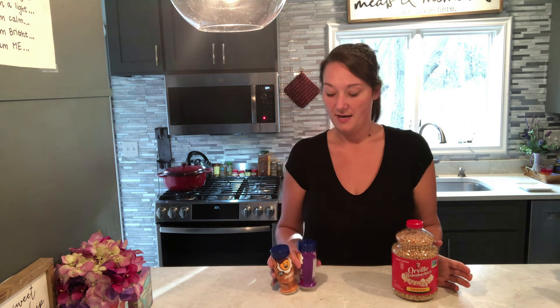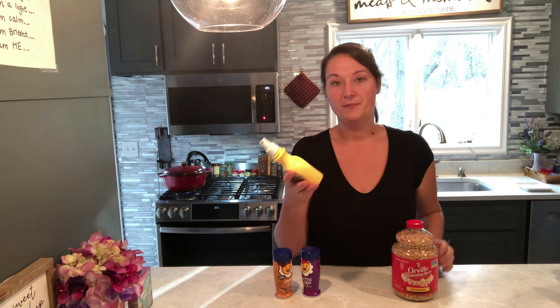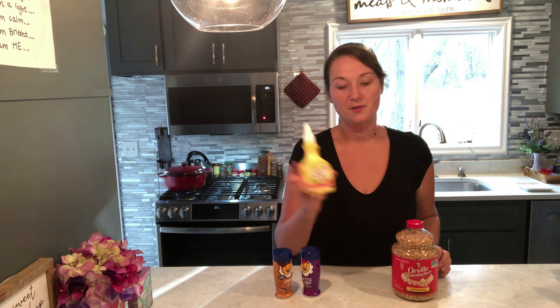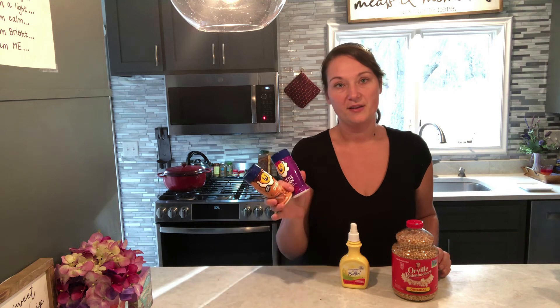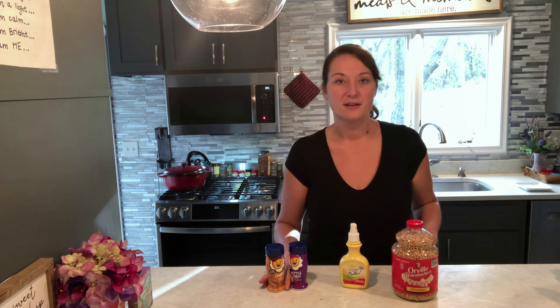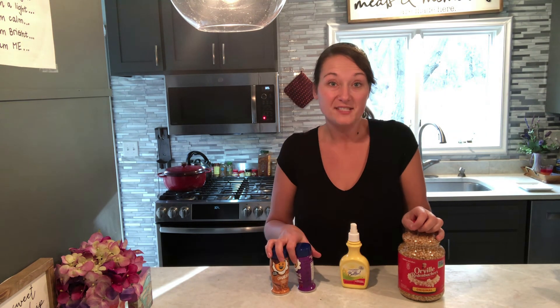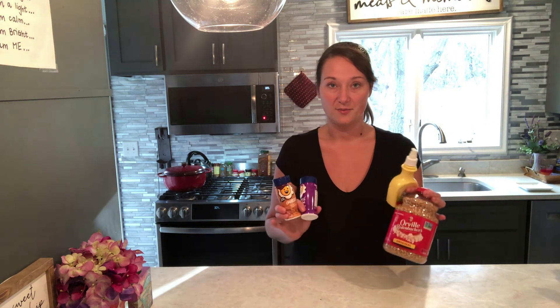Probably my most used zero-point food is popcorn. If you use an air popper, it's zero points, and they have tons of different flavorings. I use this spray butter — I Can't Believe It's Not Butter spray — zero points, and then you can just put flavorings on top. I have churro, kettle corn, and sour cream in the pantry. There are so many different flavors, and all of this is zero points. So at night when you're watching a movie, you can join in with your kids and have popcorn for zero points. This is by far my most used zero-point item.